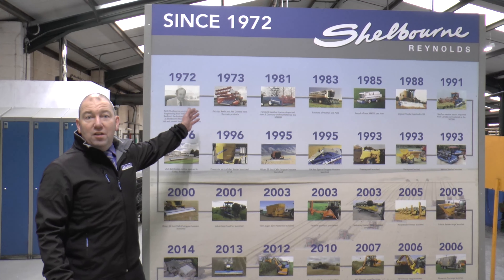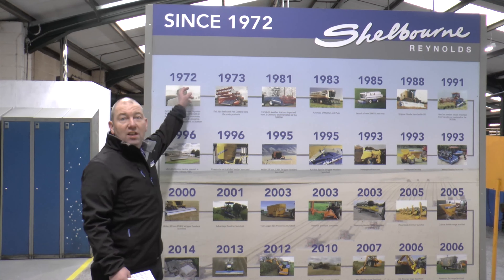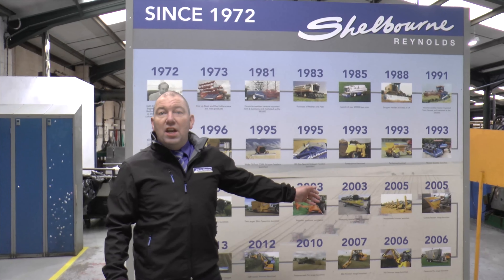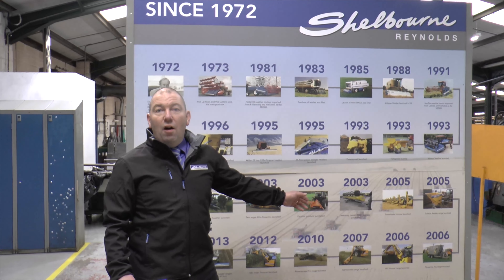This timeline, as you can see, started in 1972 and we are now — next year — we will be celebrating our 50th anniversary.